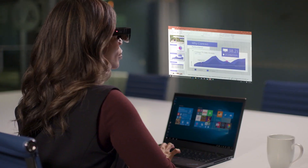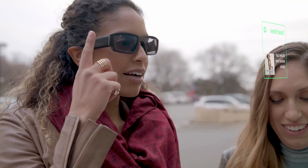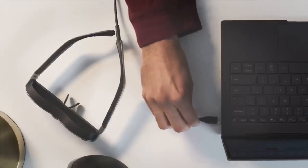Smart glasses are set to be the next big thing in technology, but for now they're an interesting experiment that puts cameras and headphones into what look like normal sunglasses. Some can even work as basic augmented reality devices, projecting a computer screen into the corner of your eye.